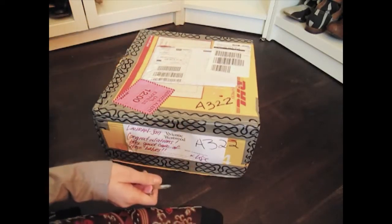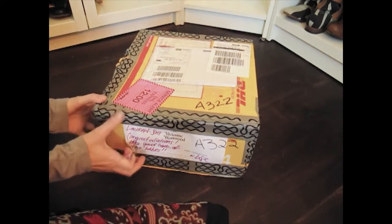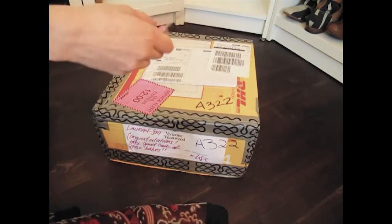Got a new box from World Den yesterday, but I was busy building bookshelves and I hadn't opened it yet.